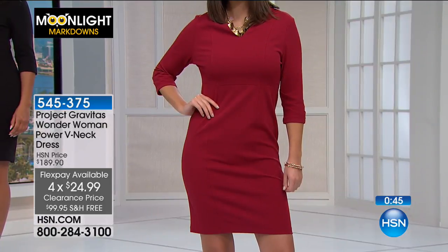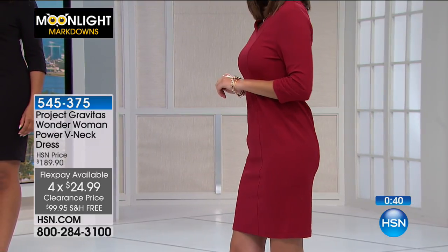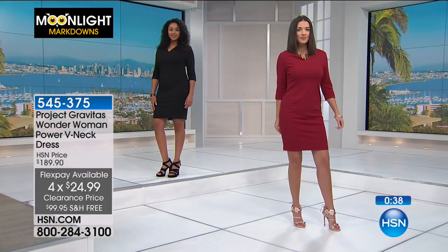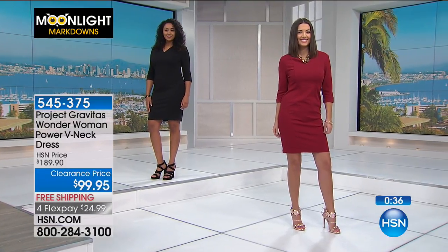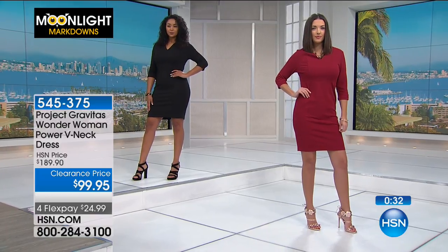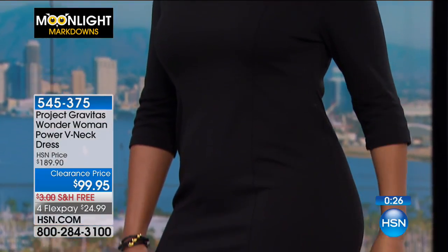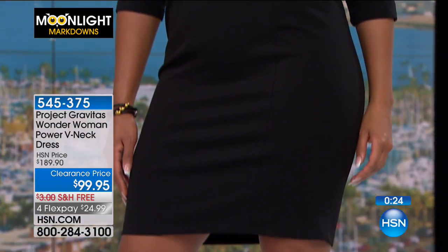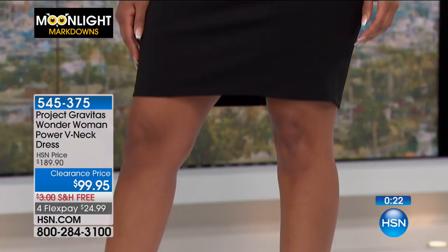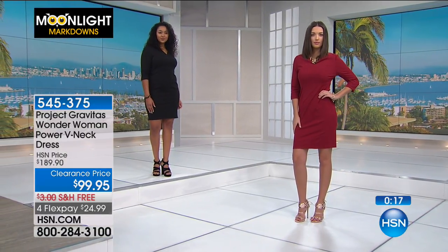What I love about HSN is that you get the merchandise, you can try it on, see how it fits, and then pay it out. If you don't like it, you can send it back - we have an easy return policy. If it's not quite your fit, you can send it back, but go ahead and try it on at this price where we're knocking almost a hundred dollars off - that's just incredible value.